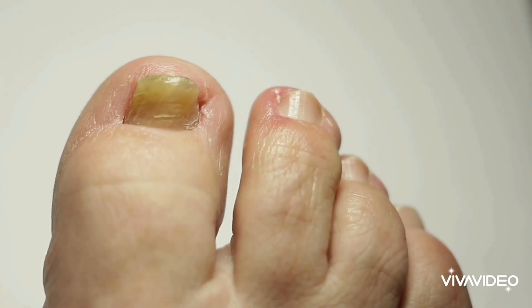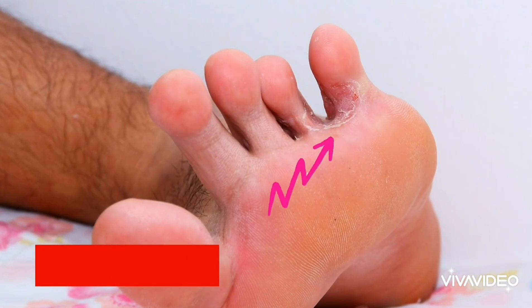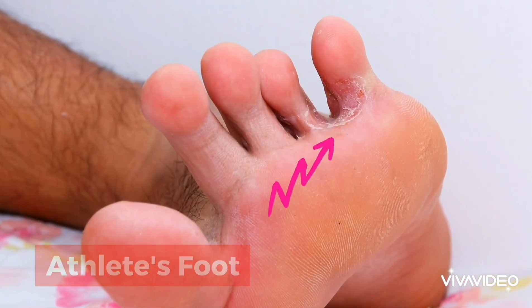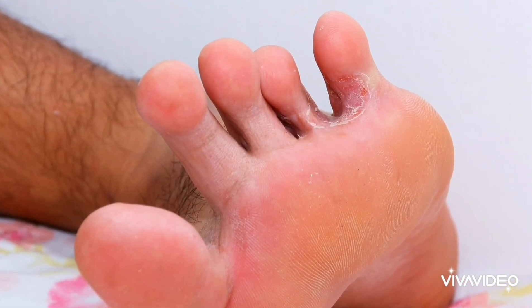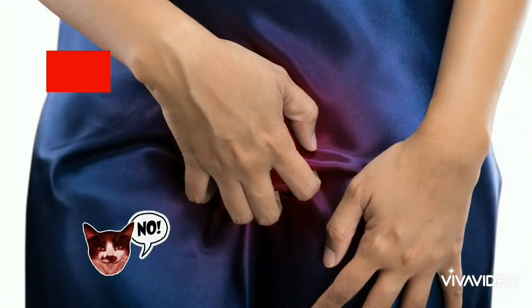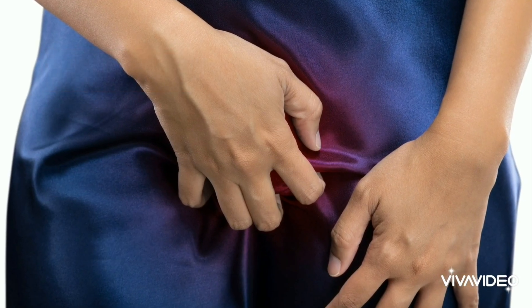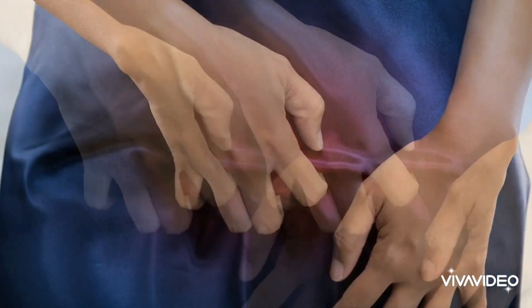Also, ringworm can either infect the hands or the feet, usually thriving in between the webs of the digits. Ringworm of the feet is more commonly known as athlete's foot. There can also be ringworm of the groin, we call jock itch, which may extend to both thighs. Athlete's foot and jock itch are called such because they are common in athletes.